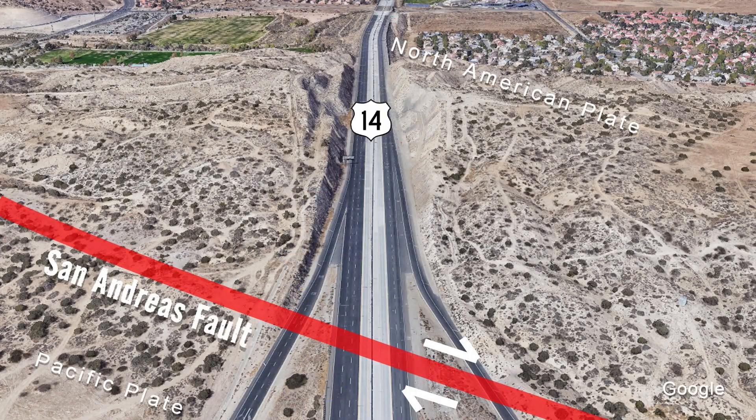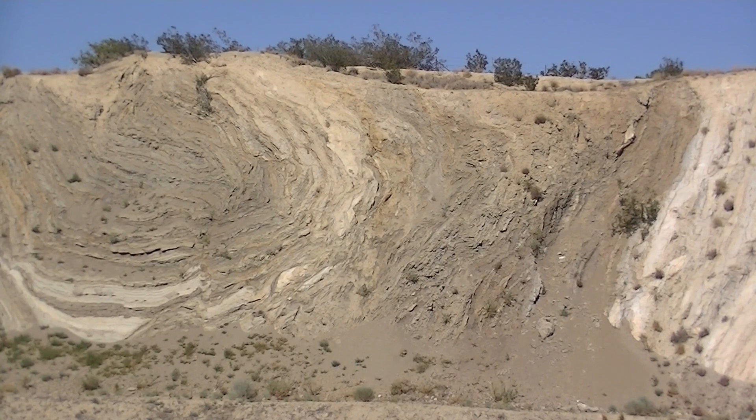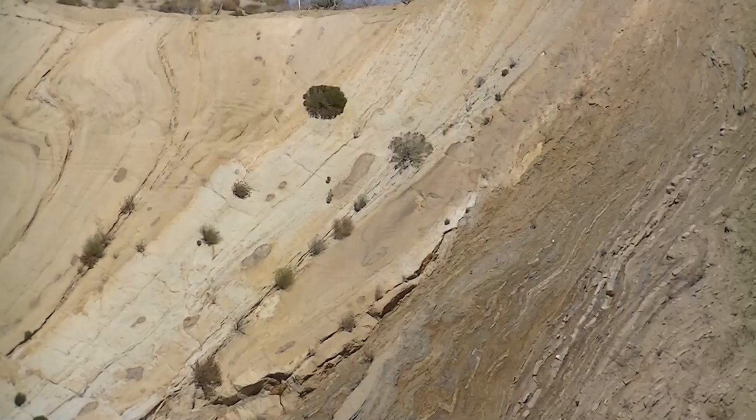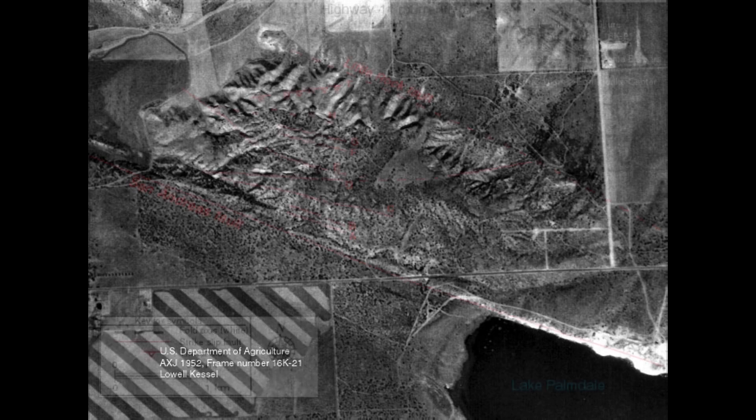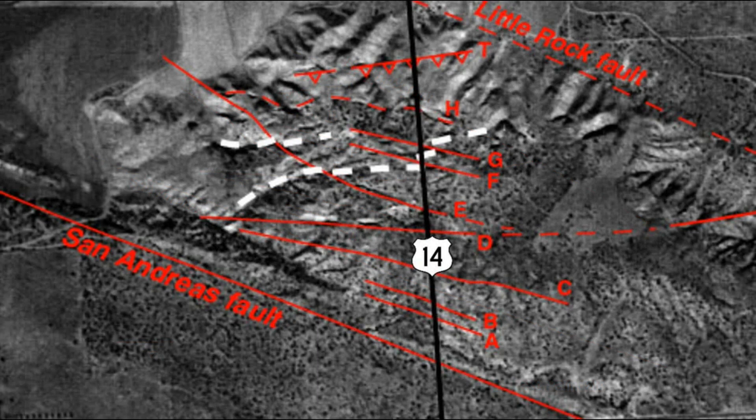Here we can see what were once horizontal strata tilted upright — vertically, almost — some of it completely folded over. This is an old aerial photo from 1952 before Highway 14 was built. It's a study by UC Santa Barbara of the faulting in the area, and as you can see there's quite a bit of secondary faulting. After a lot of the folding occurred, eventually all that pressure and folding gave way to some shearing and secondary faulting, including the Little Rock fault, which is right along the north edge of the hill. It's basically a parallel right-lateral slipping fault to the San Andreas. There's also a curious angled south-oriented thrust fault.